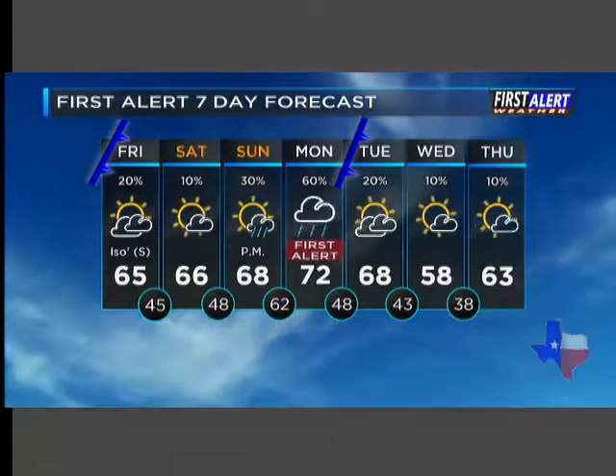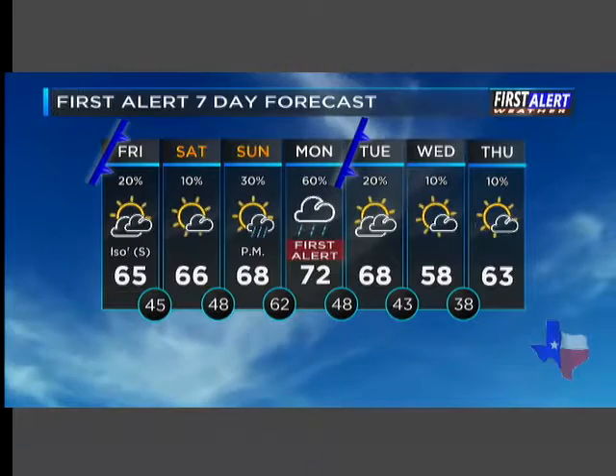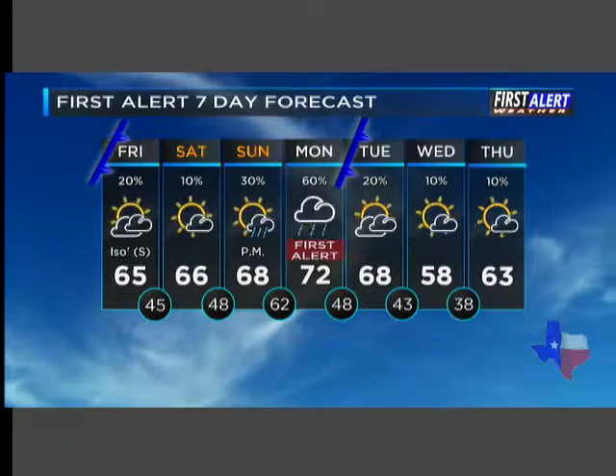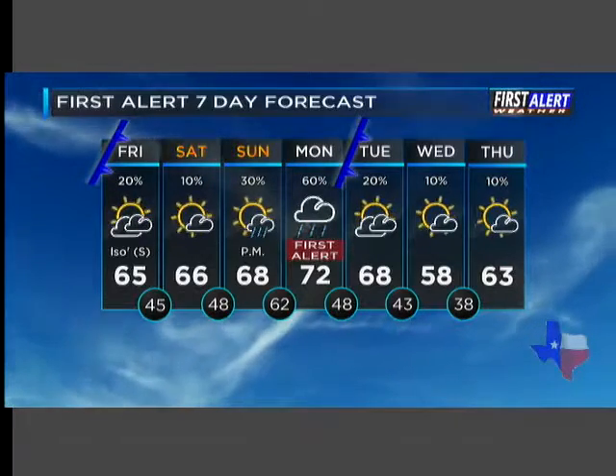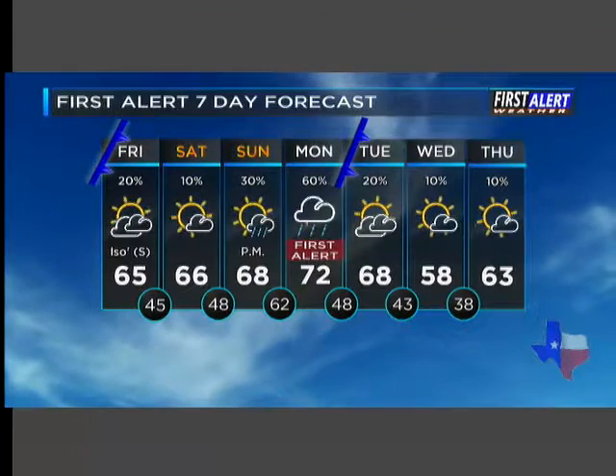So the first front today is a very weak one — maybe an isolated spotty shower across the far south and southwest. Then we turn our attention to Monday, which has been deemed a First Alert Weather Day, so be aware that showers and storms could impact your plans. Heading into the middle of the work week, we cool it down and dry it out. Not too bad overall.